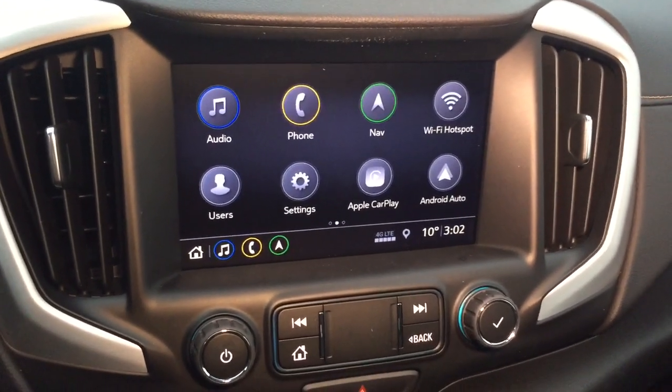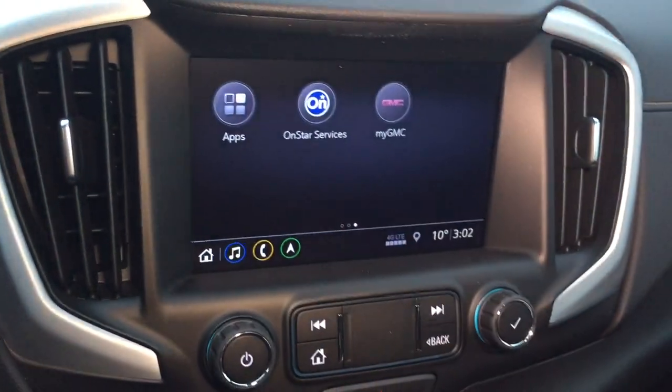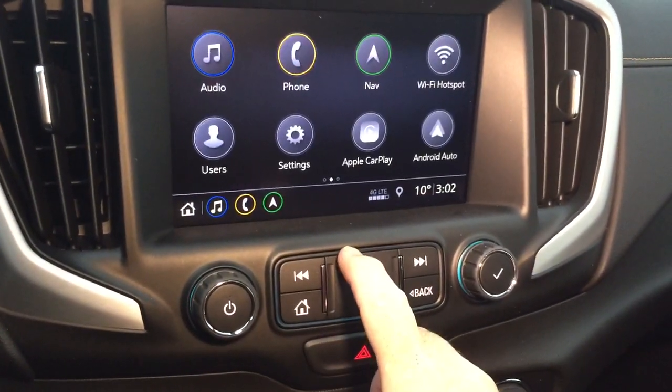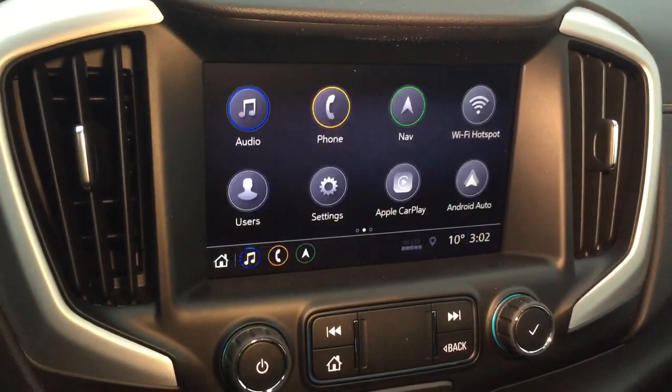Apple CarPlay, Android Auto, OnStar services including the wi-fi hotspot, and in reverse a full-color rear backup camera with trajectory.